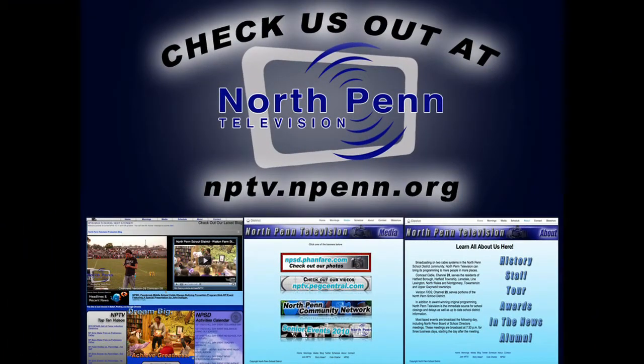For all of these stories and more, log on to nptv.npen.org for all of our programming at your fingertips 24 hours a day.